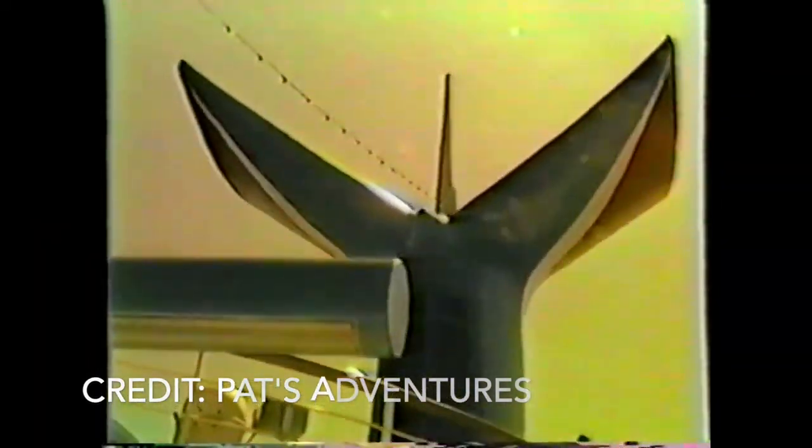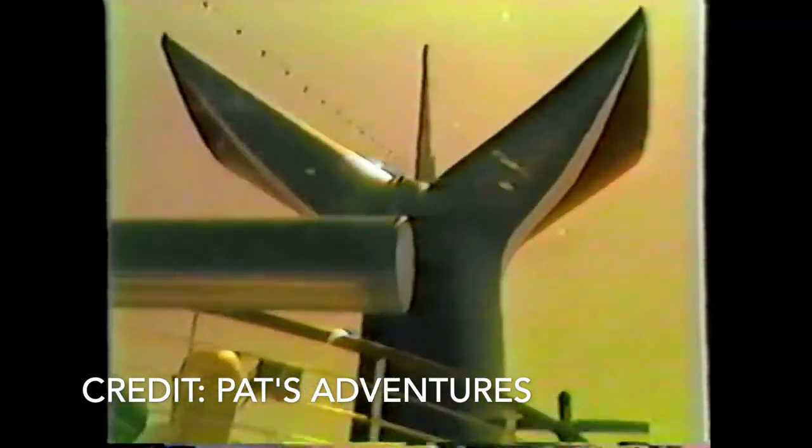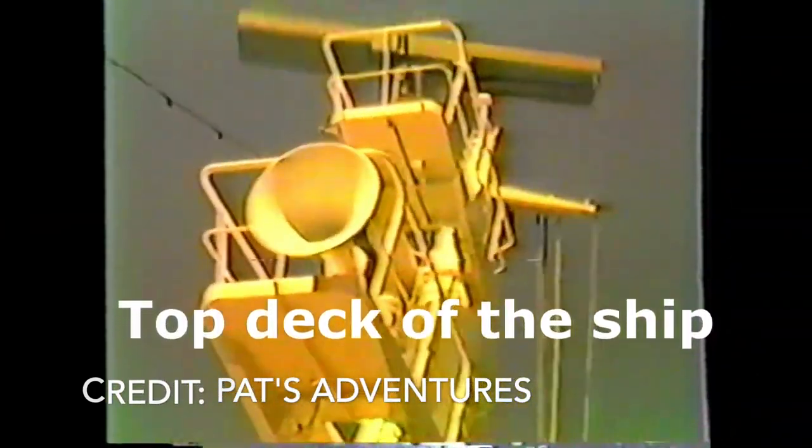One reason for this might have been her interiors. She had everything that you would expect: bars, a casino, restaurants, and of course a pool. Strangely, interior pictures are very difficult to come by, but the same can't be said for video. YouTuber Pat's Adventures recorded parts of his cruise on board the ship, and it really gives us a look at what the ship was like in her heyday. I'll link the video in the description — it is definitely worth a watch.